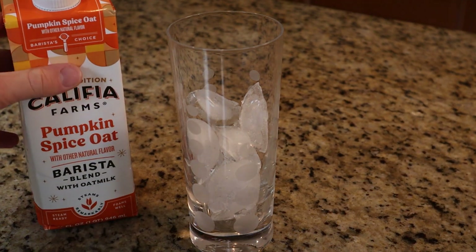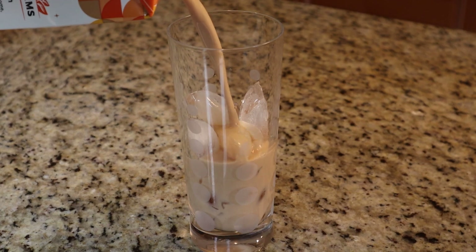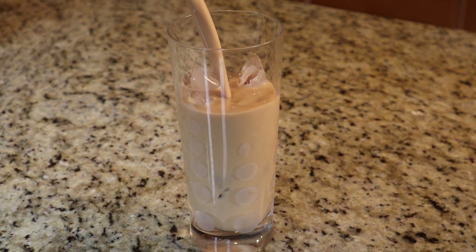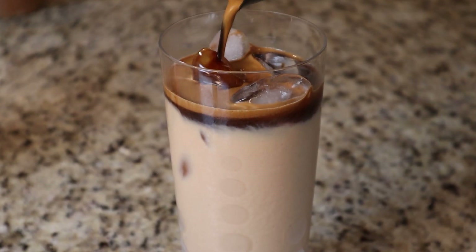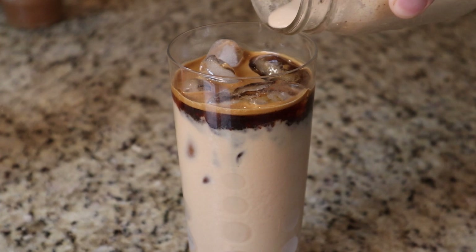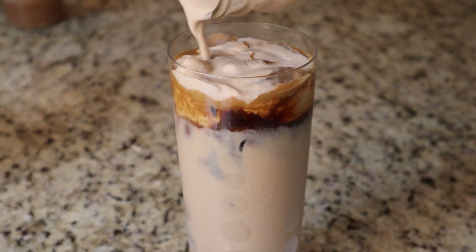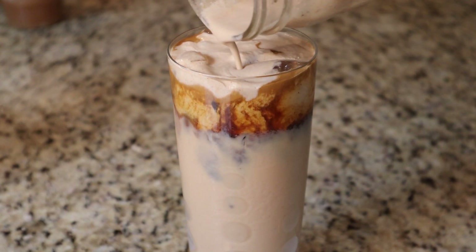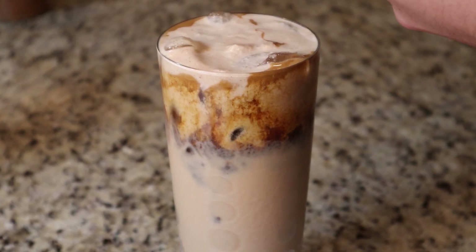Now we're going to move into building and presenting our drink. We're gonna grab a nice tall glass, fill it up with ice, and then fill it up with our Califia oat milk pumpkin spice blend, then top slowly with our two shots of espresso. Then slowly but surely pour on top our pumpkin spice cold foam — that looks something like this — and then top with a couple dashes of pumpkin spice. And you have made the best possible pumpkin spice latte ever.